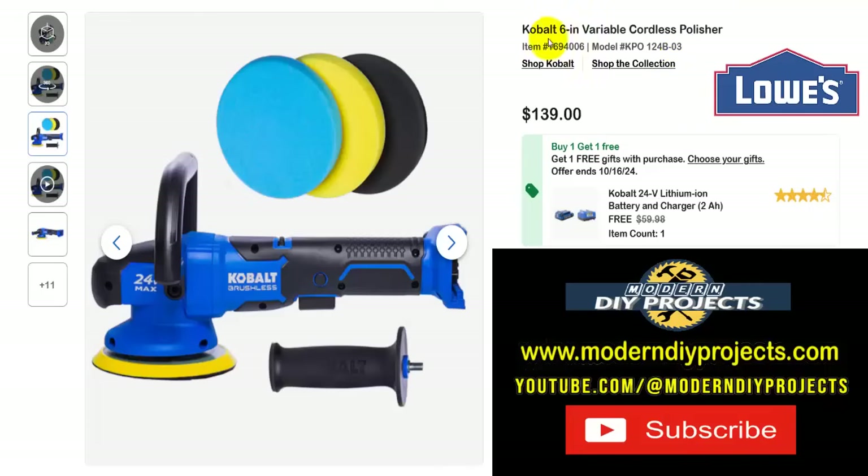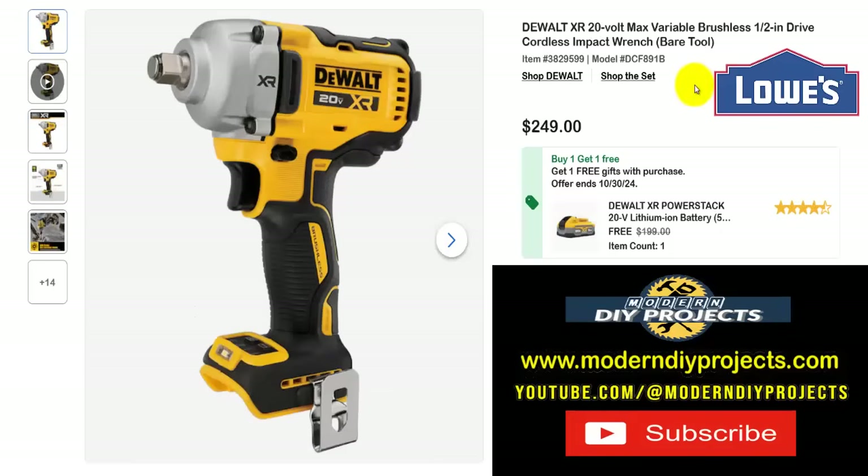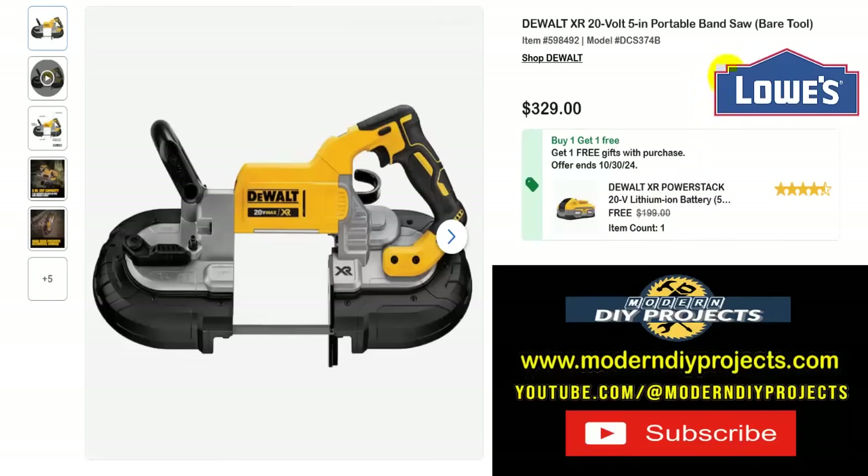If you need a polisher, here's the Cobalt 6-inch variable speed cordless polisher, bare tool — get this for $139 and get the battery and charger included, a $60 value. Whether you want to clean up vehicles, RVs, or whatever else — the tool comes with pads to get you started, just add wax. And if you need a DeWalt impact wrench, here's the DeWalt XR 20-volt max variable speed brushless cordless one-half inch drive cordless impact wrench, tool only — $249 with a free 5-amp-hour 20-volt battery, a $200 value, included.